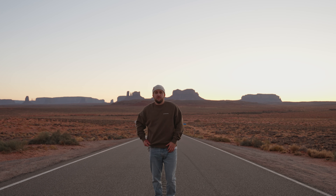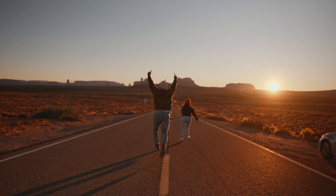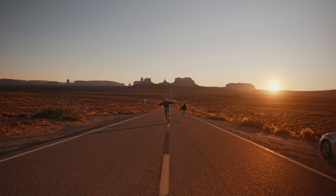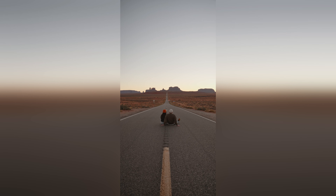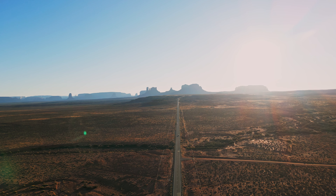Our fifth and final stop is Forrest Gump Point. We both love movies and visiting this point felt like we were stepping right into the movie. You can stand on the very spot where Forrest Gump stood and take in the magnificent desert landscape that made this film so iconic. The dramatic road leading up to a panoramic view of Monument Valley from a distance was postcard perfect — it was so pretty.